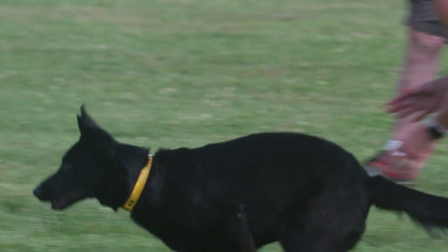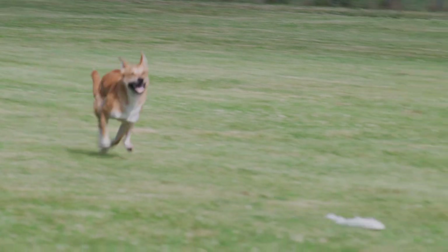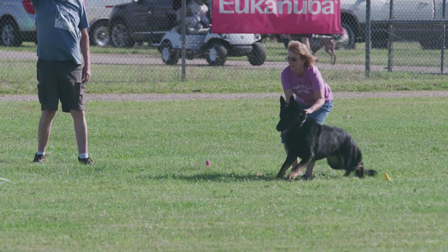Tally-ho! I'm judging these dogs on their drive to chase the lure around the course and to complete the course without interruption — that's what I'm judging in coursing aptitude.